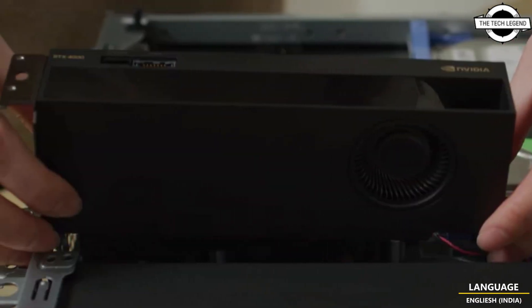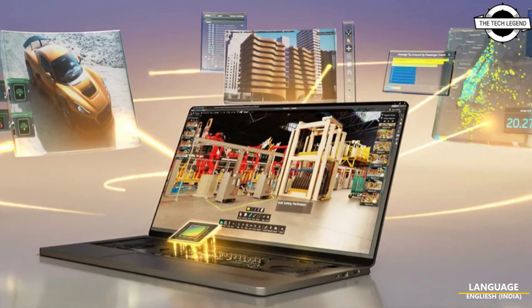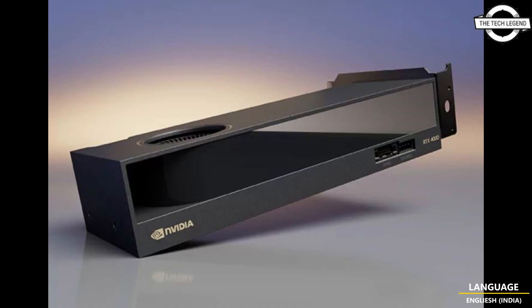At GTC 2023, NVIDIA revealed its latest update to its workstation GPU series with RTX Ada Generation 5 mobile GPUs. This dual-slot design card has a small form factor, a single fan and no external power connectors, making it efficient with only 70W TDP.